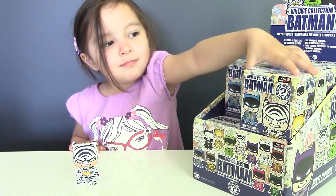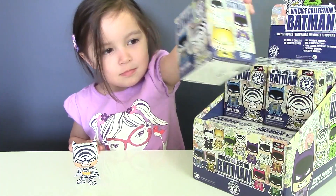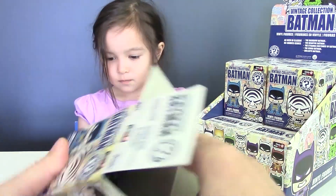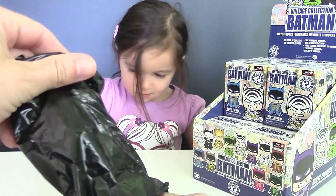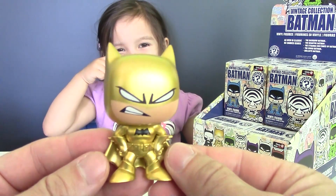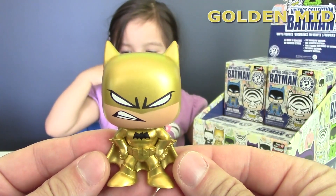Now let's see who is our second Batman. And this one is a very cool looking Batman — the Golden Batman.